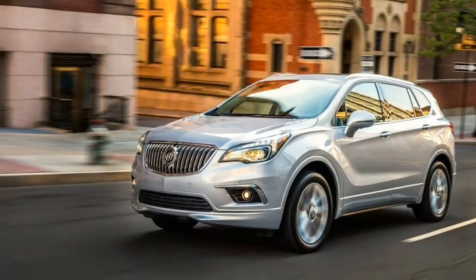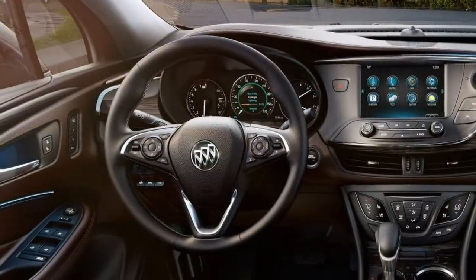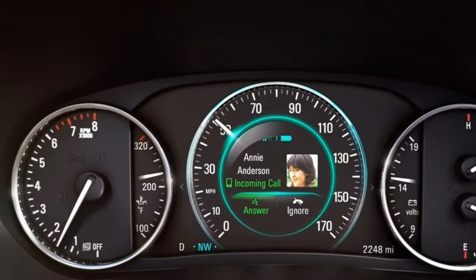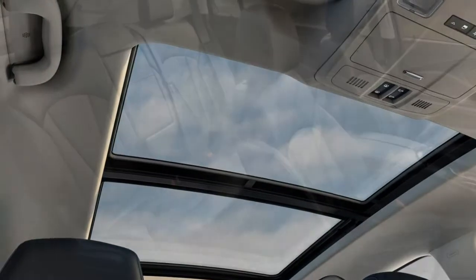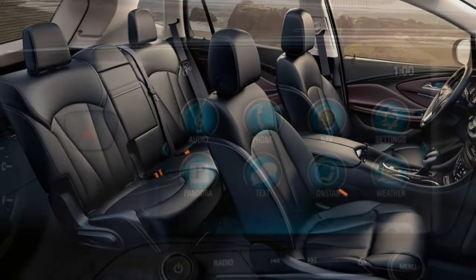Standard tech features include OnStar Communications with 4G LTE connection and Wi-Fi hotspot, Bluetooth, a rear-view camera, an 8-inch touchscreen, Apple CarPlay and Android Auto smartphone integration, 4 USB ports, wireless charging, and a 6-speaker sound system with satellite radio.